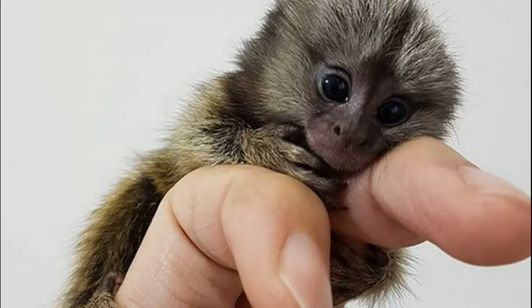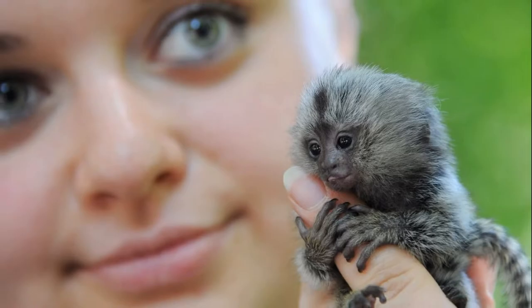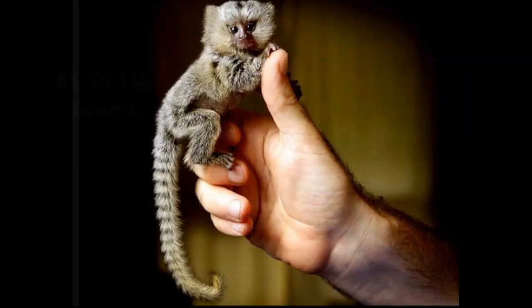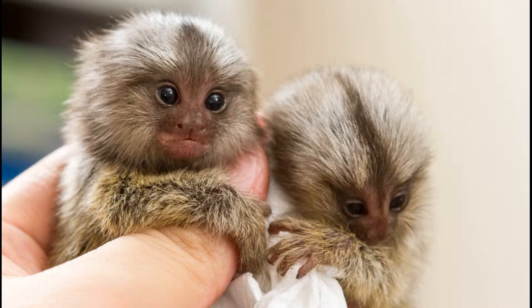The pygmy marmoset is the smallest monkey in the world. Some people also call them finger monkeys. Their length is four to six inches and they weigh 85 to 140 grams. They have a long tail which is about 6.8 to 9 inches — about twice their body length.